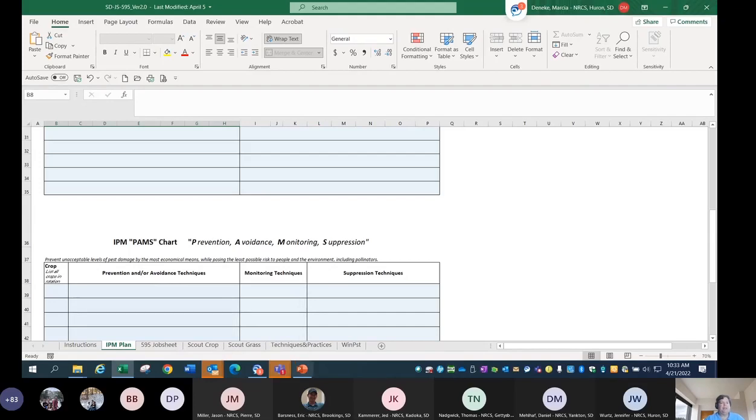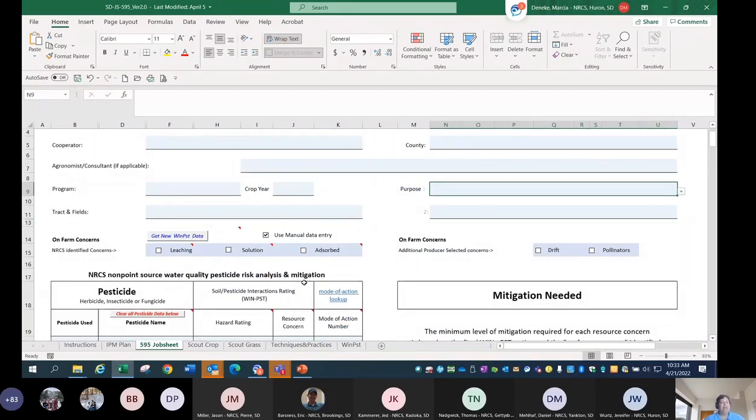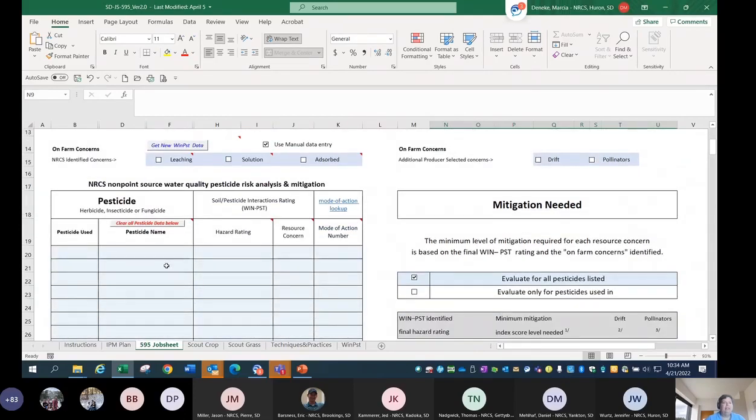Now let's go back to the actual job sheet itself. When it opened up, it opened up to manual data entry — you can see that 'use manual data entry' is checked. Even though I just did the WIN-PST run, you could choose to do the determination yourself — your hazard rating determination yourself. You absolutely can do that. But I really think you'll like this import approach.